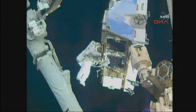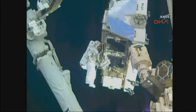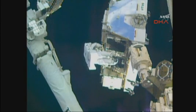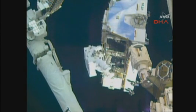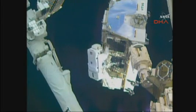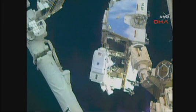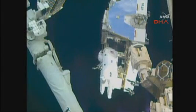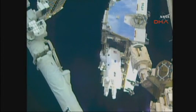I'm heading to Bravo. I'm heading your way, Peg — I'm just at the starboard seated car right now. And Shane, while you're translating, you are 24 minutes ahead at this point.